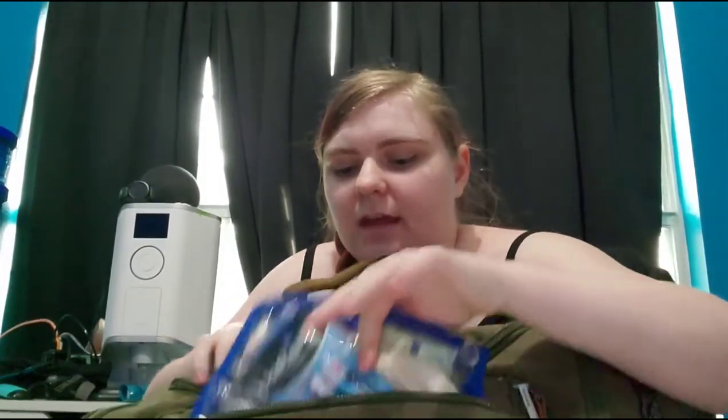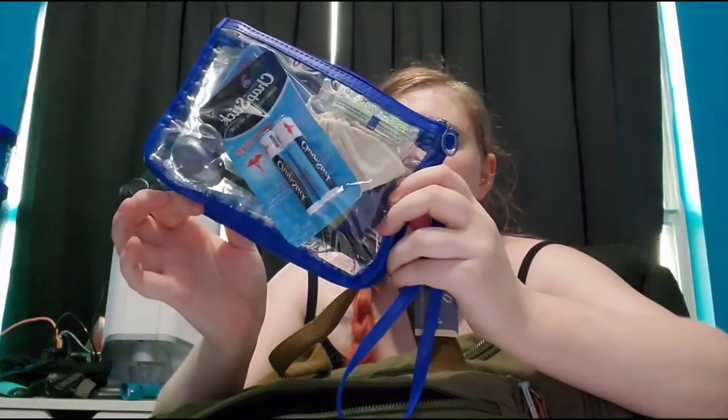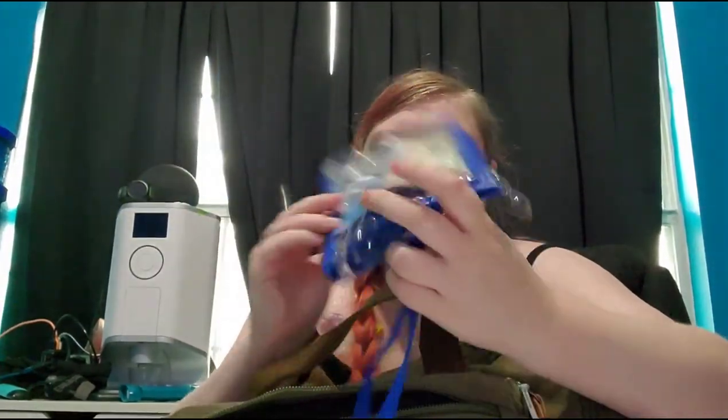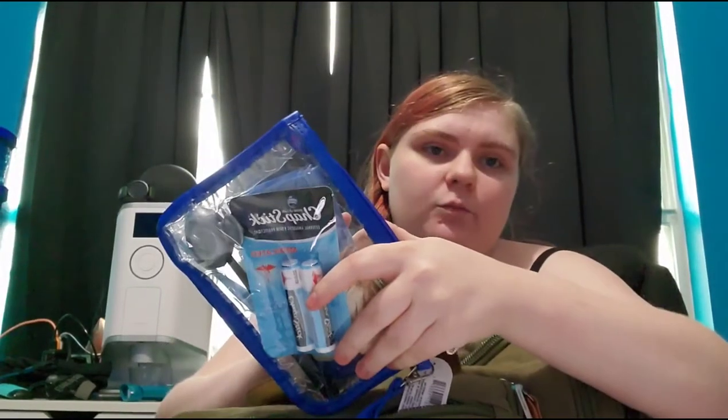For toiletries, I just have a little bag with a new toothbrush, Vaseline, Q-tips, chapstick, and some earplugs in case I need them. I also have retainers for my piercings. I did get new jewelry because I normally use a captive bead ring which requires pliers, so this is just a hinged thing that I can take out the day I get there and put back in when I'm awake enough to do that. Otherwise I'd be too groggy, so it's just easier to make sure my nose doesn't close out.